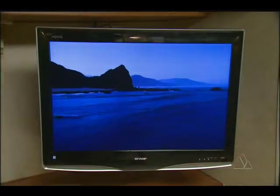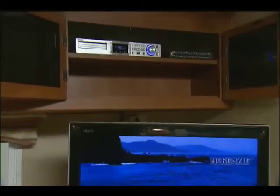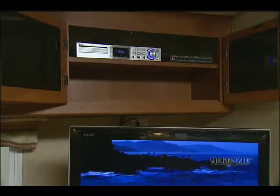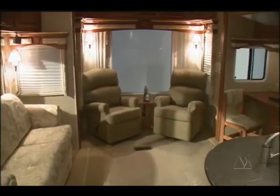This is the optional Sharp Aquos 32-inch LCD HDTV. It's outstanding, and it's enhanced with a home theater surround sound system. The living area is absolutely elegant and spacious.